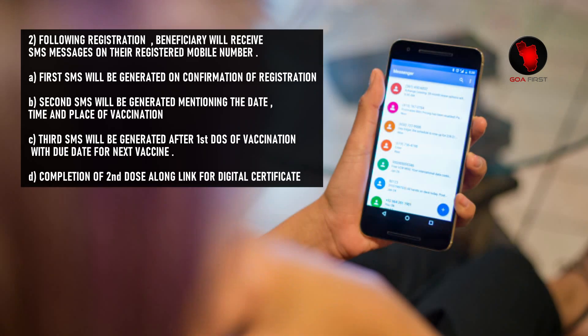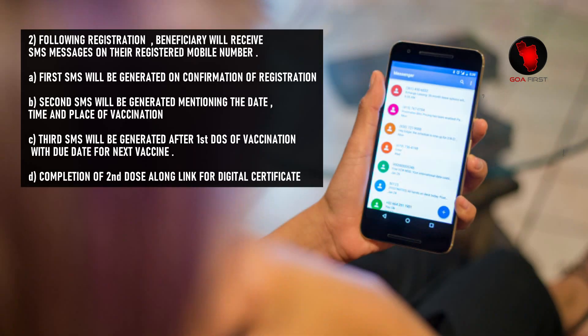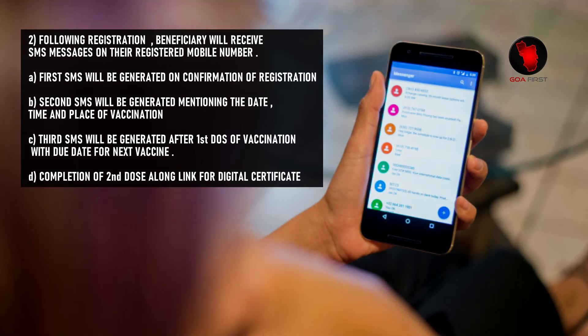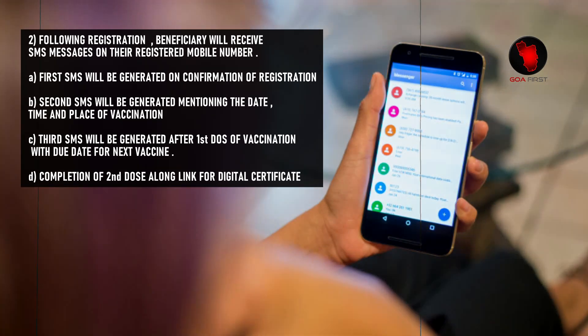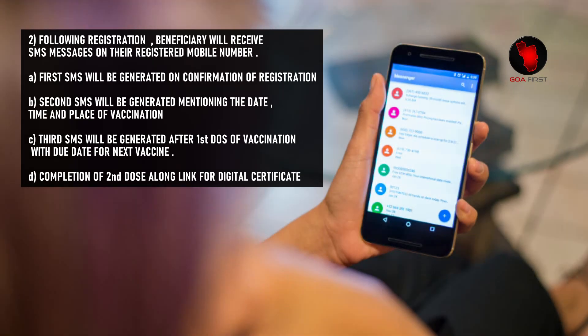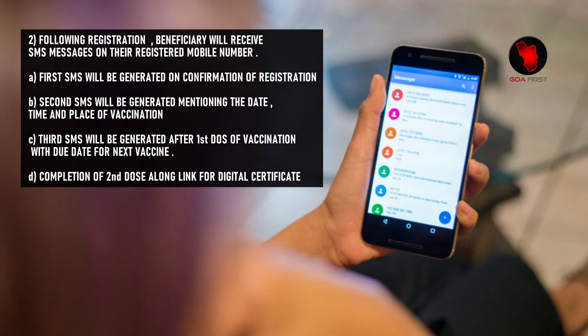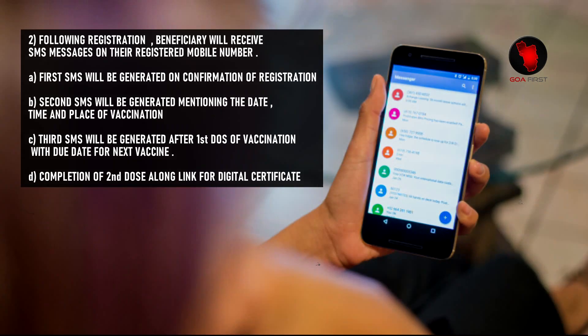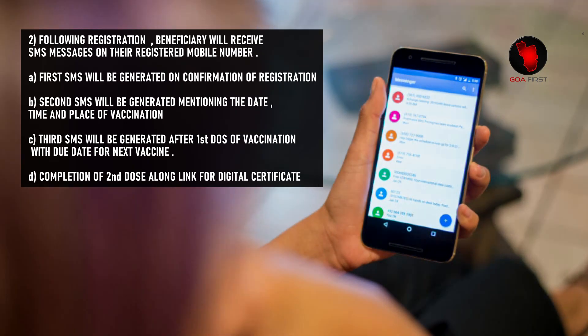Following registration, the beneficiary will receive SMS messages on their registered mobile number. The first SMS will be generated on confirmation of registration. The second SMS will mention the date, time and place of vaccination. The third SMS will be generated after the first dose of vaccination with the due date for the next vaccine. The fourth message covers completion of the second dose along with a link for the digital certificate.